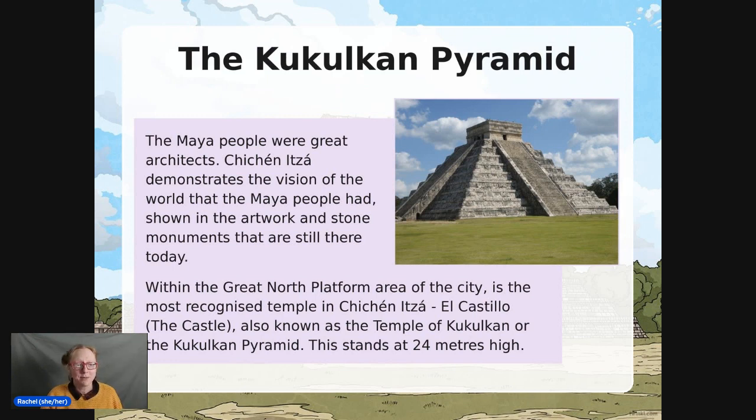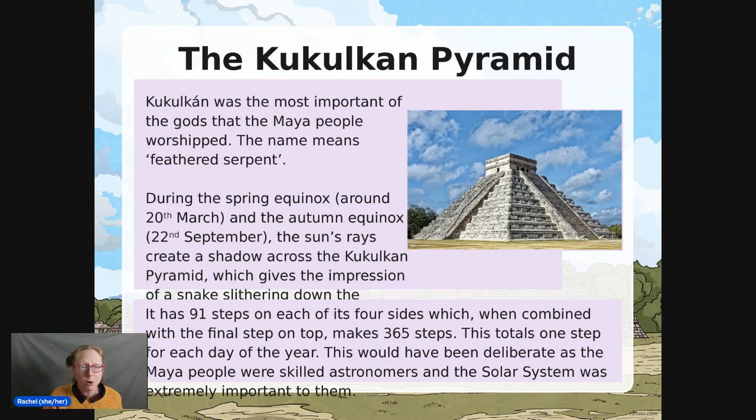The Kukul Khan Pyramid is a really famous part of Chichen Itza and an amazing piece of architecture. They did it to mark the spring equinox, and it is really, really clever. Kukul Khan was the most important of the gods that the Mayan people worshipped — called the Feathered Serpent. During the spring equinox and the autumn equinox, the sun's rays create a shadow across the pyramid which gives the impression of a snake slithering down, as if the god was coming down from the sky. Imagine the skill needed to get the angles of the steps perfectly done so that you can see this happening.